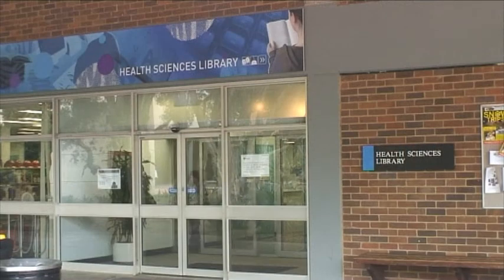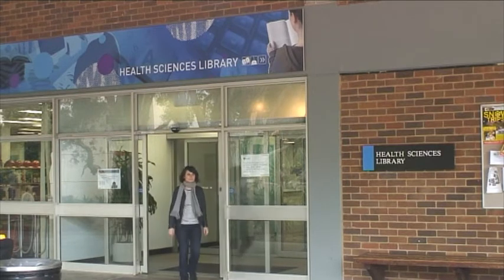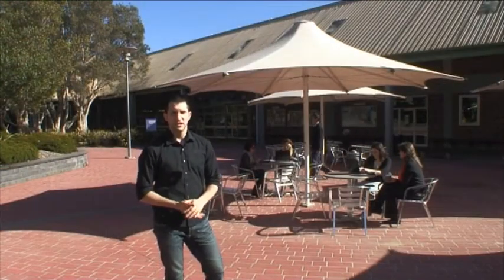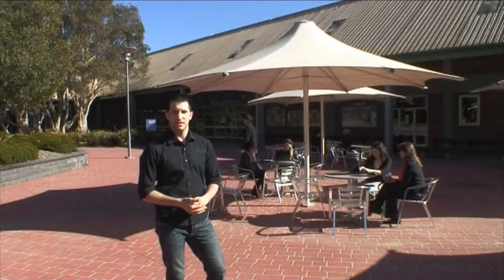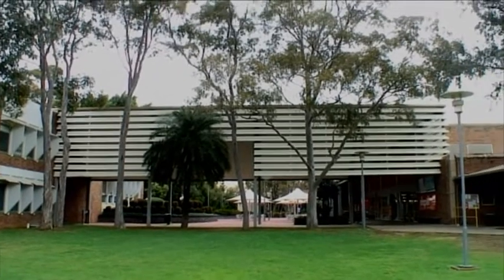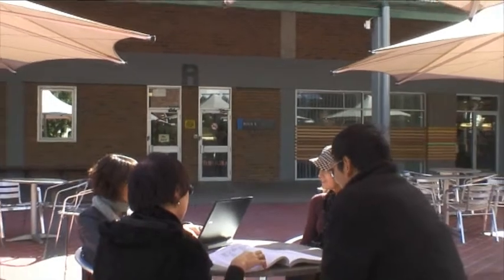The Health Sciences Library is part of Cumberland Campus at Lidcombe, approximately 18 kilometres west of Sydney's Central Business District. The campus is home to the Faculty of Health Sciences, covering the disciplines of Physiotherapy, Speech Therapy, Radiation Therapy, Occupational Therapy, and Exercise Science. The campus, built over the last 30 years, is a mixture of modern and post-modern architectural styles, and it's in block R where you'll find the library.